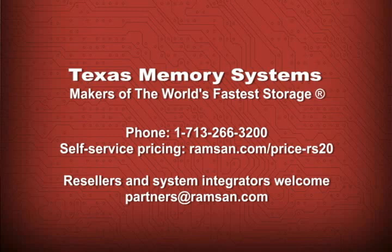If you'd like a no-obligation price quote for the RamSan 20 solid-state disk, you can contact the sales team in Texas at 713-266-3200, or you can request a self-service quote using the online form at www.ramsan.com/price-rs20.